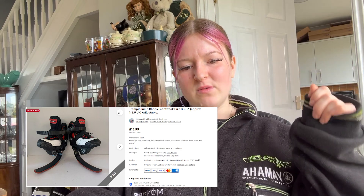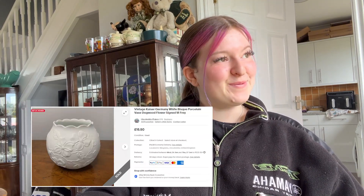We sold some jump shoes — they went for £13.99 plus £5.99 postage. They're like the leapy weak ones, like the ones you see at the circus. We sold a vintage Germany white porcelain vase — that went for £15.50 plus £4.50 postage. It's going through an international shipping programme, so hopefully it gets there safe.